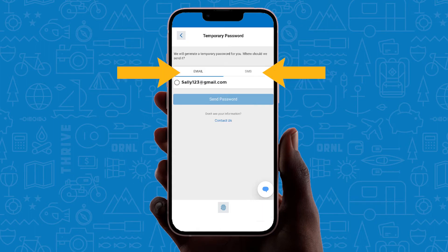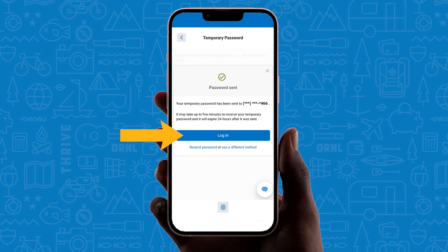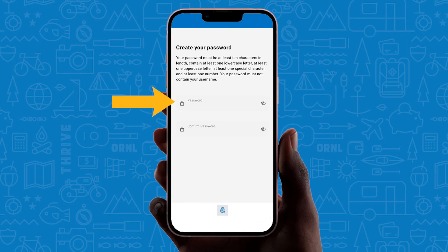Be sure to register using the primary owner's information. Choose a username. Select how you would like to receive the temporary password. Options may include a phone call, text message, or email based on the information we have listed for you. Next, log in to enter the temporary password. Then, you will be asked to create a new, secure password.